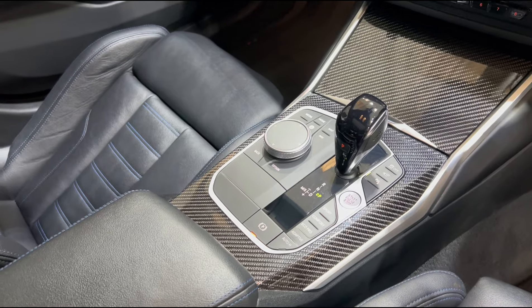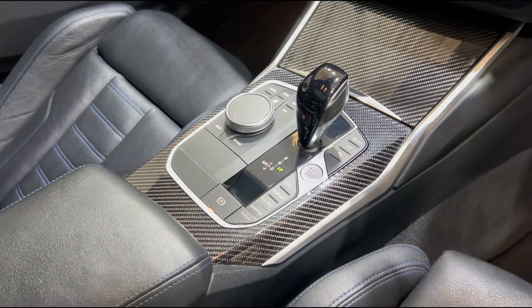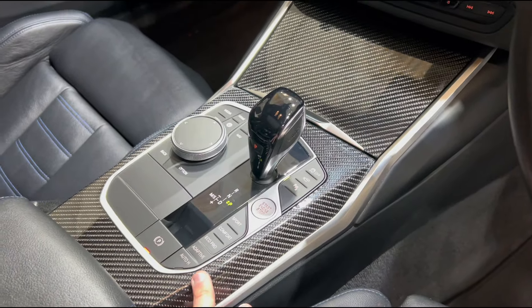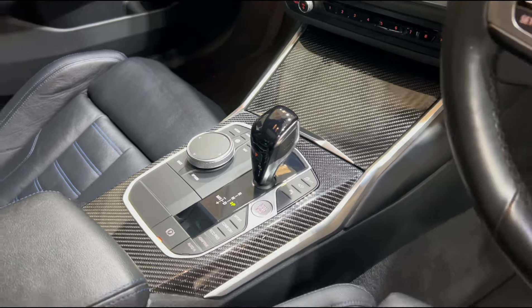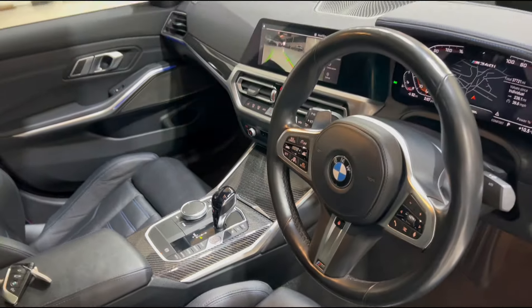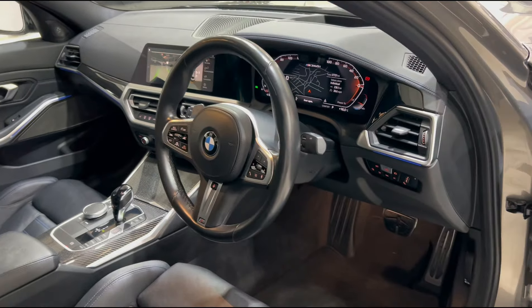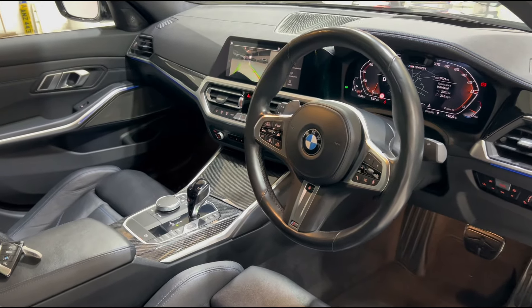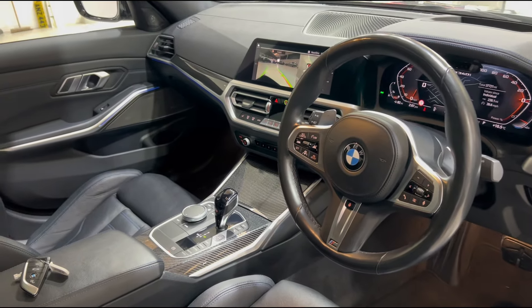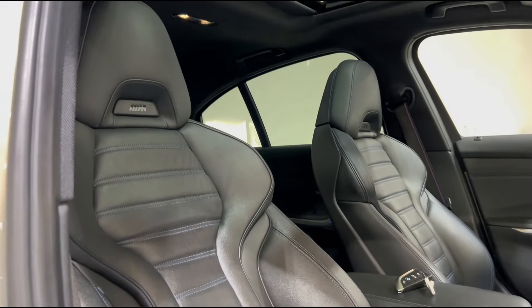Down below you've got your drive select panel including your drive modes. Something that is very very rare on the M340i — this particular example has been specced with the lovely carbon fiber inlays, which you can see across the dashboard, in your center column, and throughout the cabin. It really does look fantastic and makes the car feel that extra bit special.